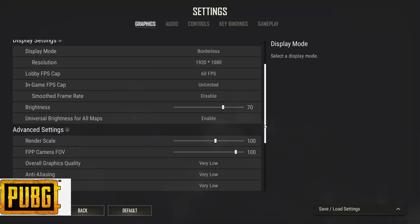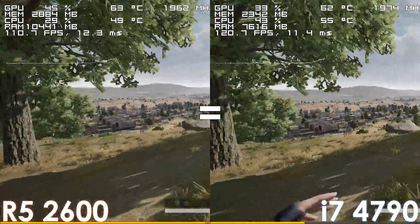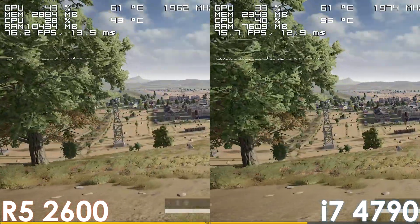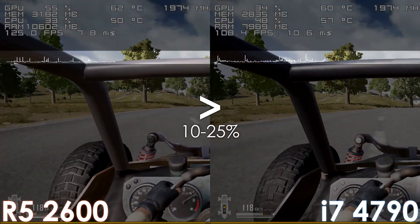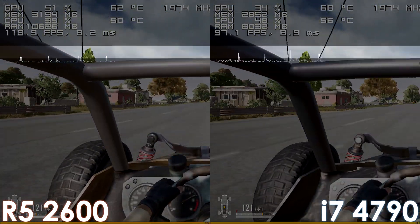Moving on we have PUBG, where both processors perform very similarly when running around, yet the weakness of the Intel processor can be seen once you get in a car and start driving. In that case, not only does the i7 deliver a lower frame rate, but the experience isn't as fluid — as you can see by the frame time spikes — which are nowhere near as noticeable on the Ryzen processor.